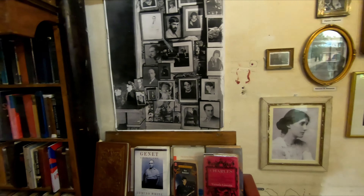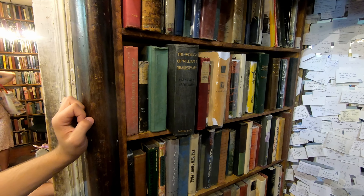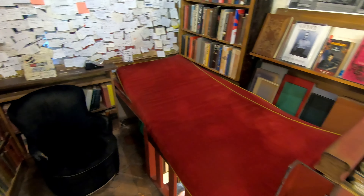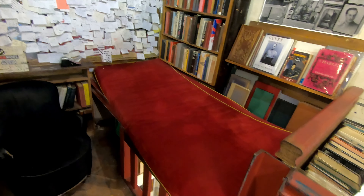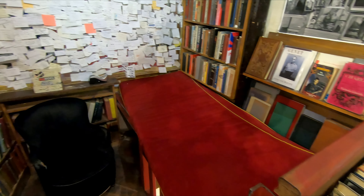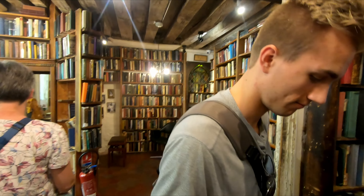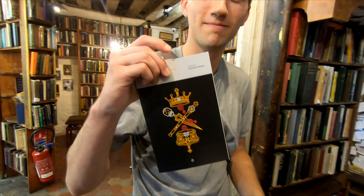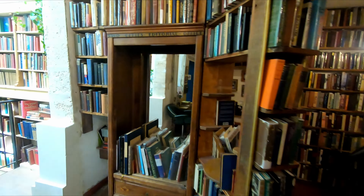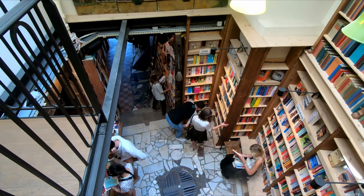We're inside the very famous Shakespeare and Company. I was just reading a little sonnet from the works of William Shakespeare. We were told a story about these little beds here where writers could come and sleep for free, as long as they wrote books and contributed to the overall library. Kieran got himself a little volume of Macbeth, which is really cool. It's a pretty cool looking bookstore — there's an upstairs and a downstairs.